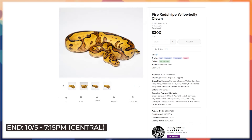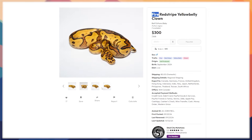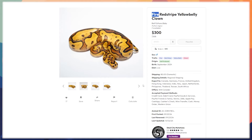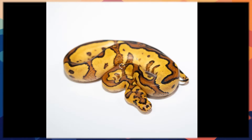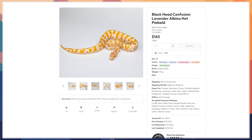Back to ball pythons — a fire red stripe yellow belly clown. Another perfect example of two genes that are very subtle on their own — fire, red stripe — mixing together with clown to create something colorful and vibrant. You have something so clean-patterned with an orangey yellow tinge right next to something that's more chaotic and rusty orange, very granulated. The contrast is very nice. Also from Steel City Mutations, again absolutely amazing work.